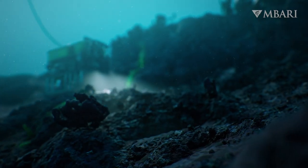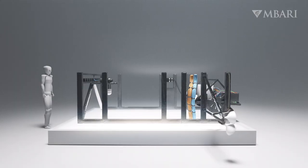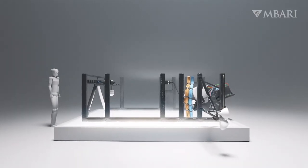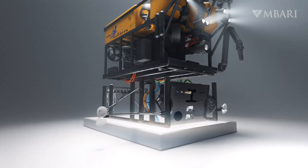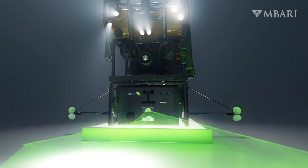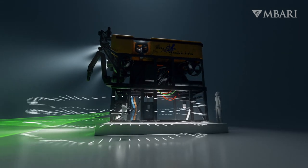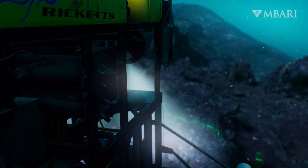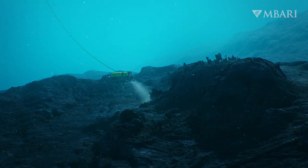To study this hotspot, we needed to get even closer. So MBARI engineers built a mapping tool sled and mounted it on our remotely operated vehicle, Doc Ricketts. The mapping tool sled is equipped with LiDAR, multi-beam sonar, stereo cameras, and strobe lights. The ROV carefully flies so that these sensors are always just 3 meters from the bottom.